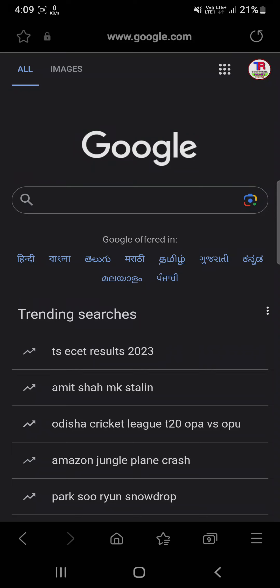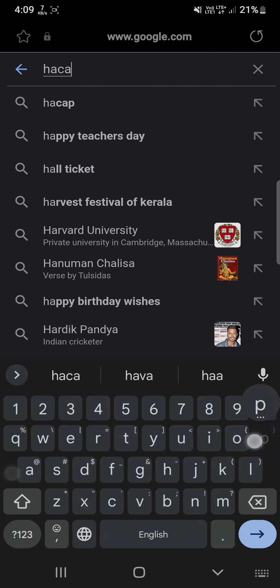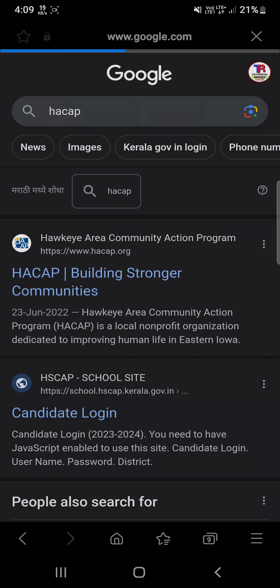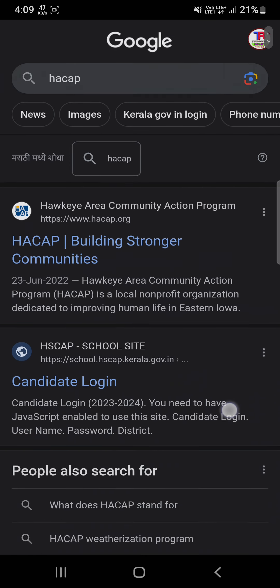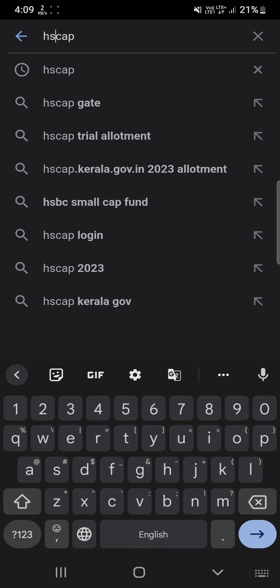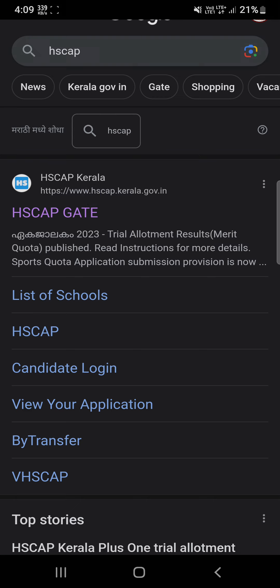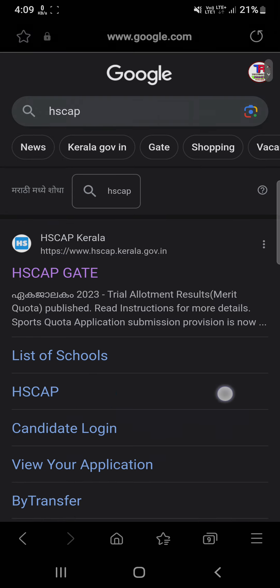Hey guys, welcome to Azutec. Kerala's Plus One allotment result 2023 is now released on the official website dg.kerala.gov.in, or you can also check on HSCAP. There is a PDF with information given there. I misspelled it earlier — the correct address is hscap.kerala.gov.in.